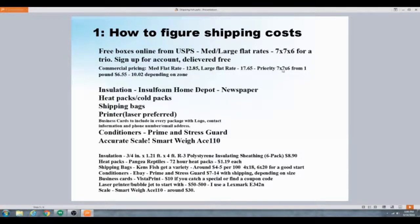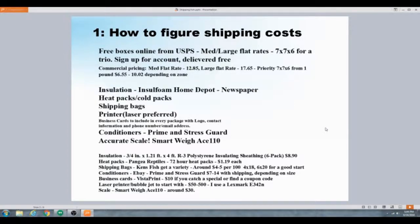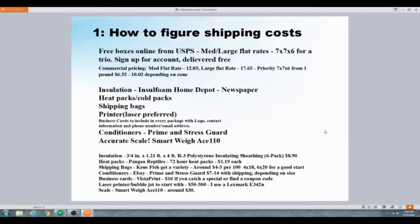I use 7x7x6 boxes, 12x12x10s, and many different priority boxes. Once I put everything in there I can weigh them and see if it might be cheaper to ship flat rate depending on how I'm shipping.